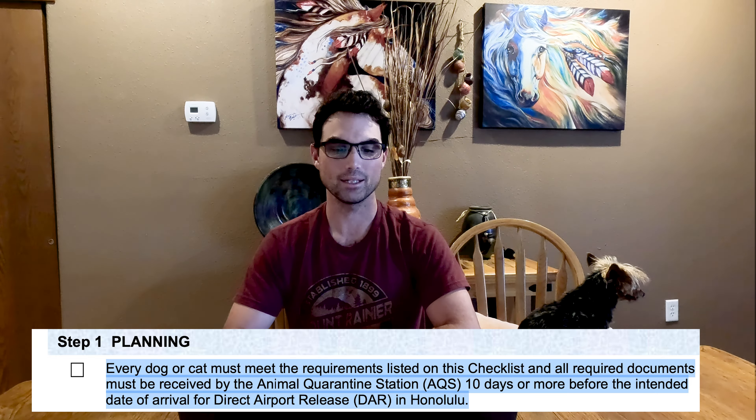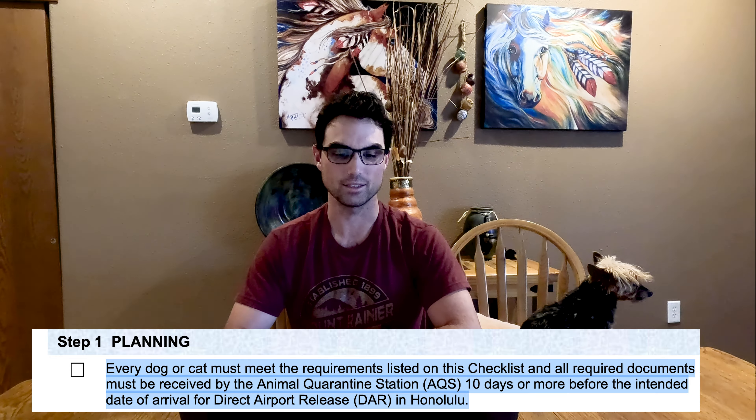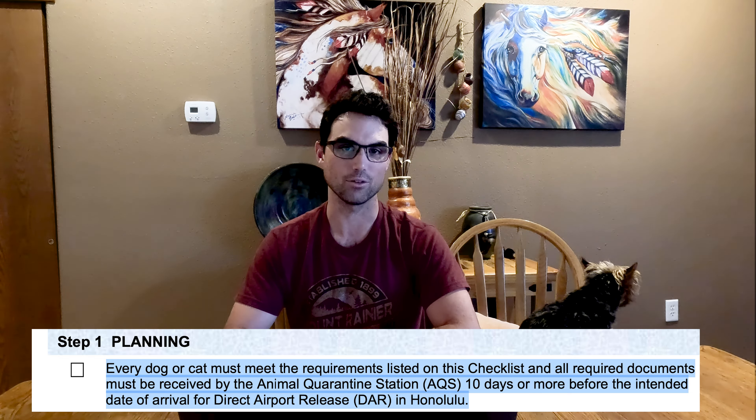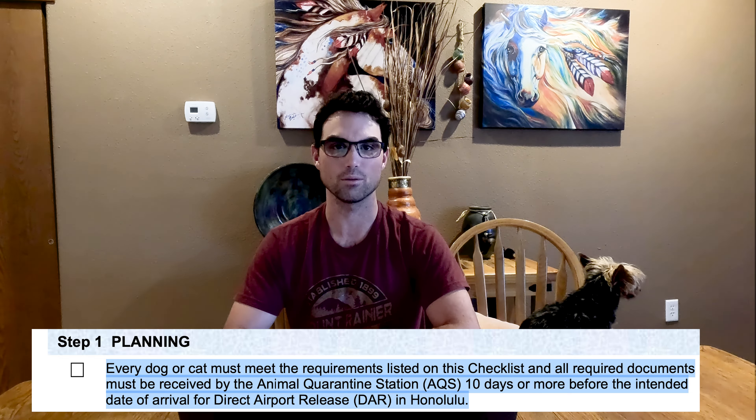The most important thing to remember with all of this is to take it seriously and have everything completed before you fly to Hawaii. There is no leniency. Every dog or cat must meet all requirements of the checklist and have the documents turned in at least 10 days before arrival if you want direct airport release.